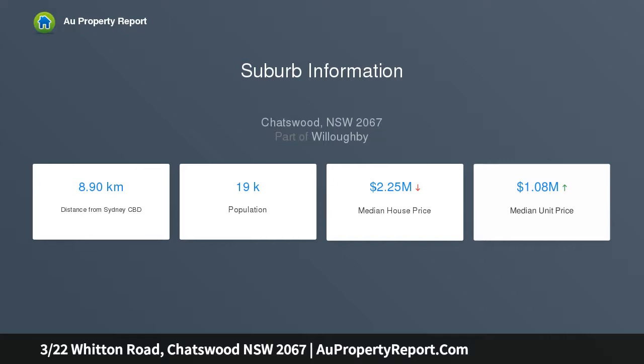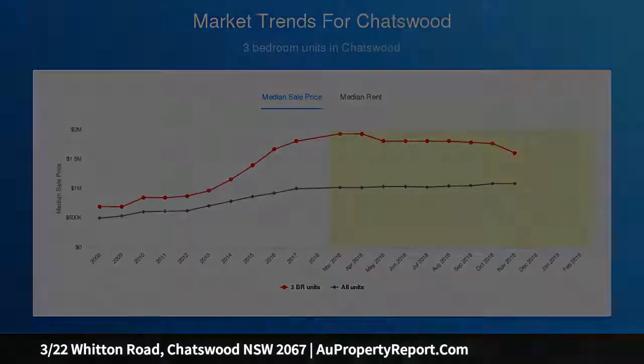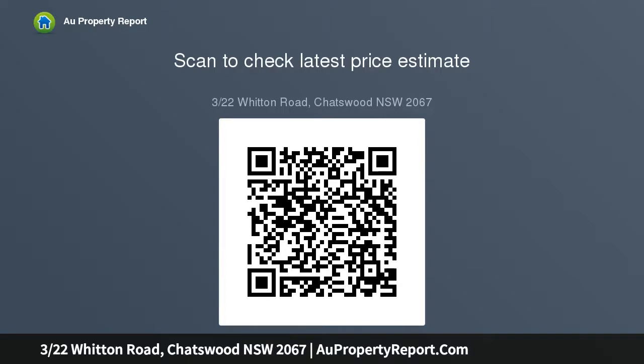The bright and airy open plan layout enjoys 111 SQM of living space with excellent cross ventilation. An all-weather entertainers courtyard is ready for al fresco dining. The master en suite with underfloor heating opens to a balcony, complemented by an oversized kitchen.